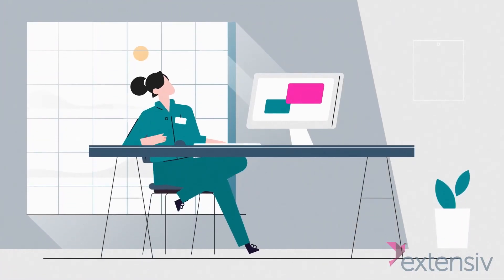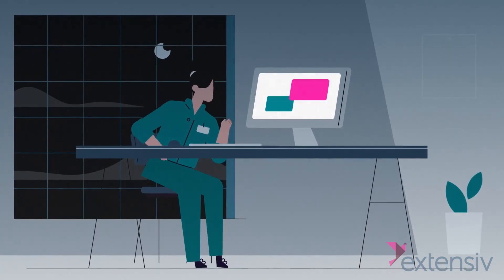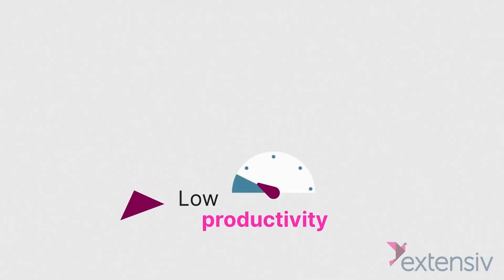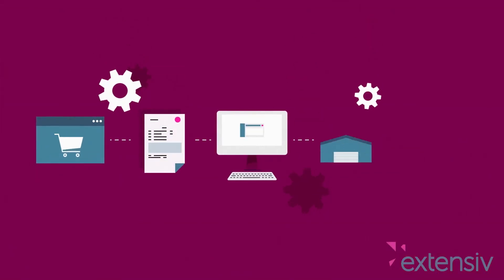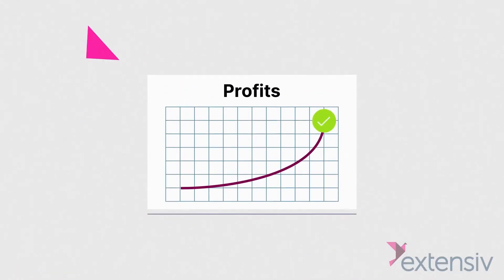If you're involved with e-commerce fulfillment, you understand how the time burden of manual data entry and the risk of human error can lead to low productivity and decreased profitability. So integrations are an essential part of your e-commerce fulfillment process to help improve customer satisfaction and boost profits.